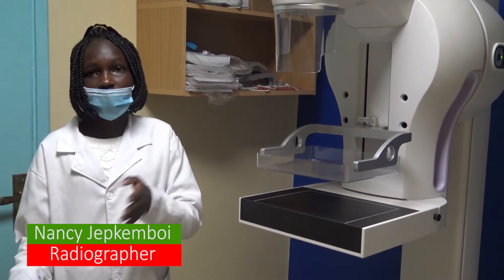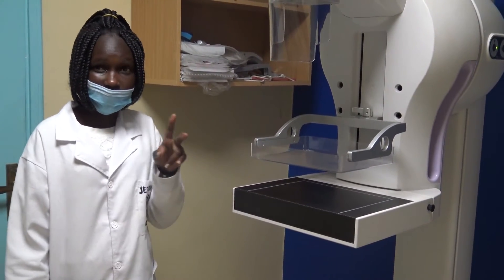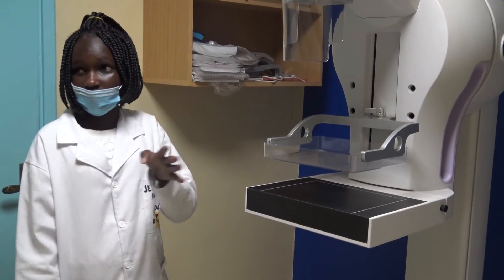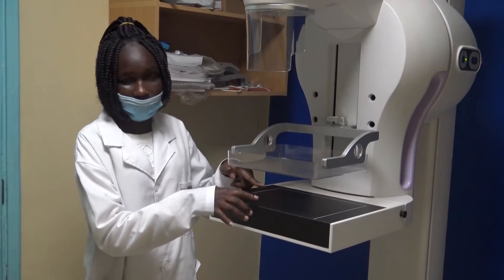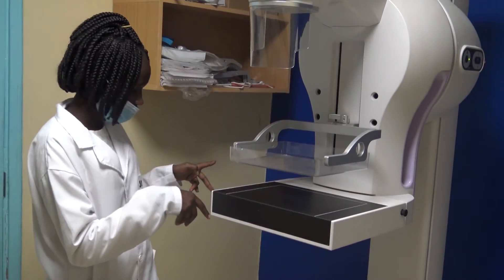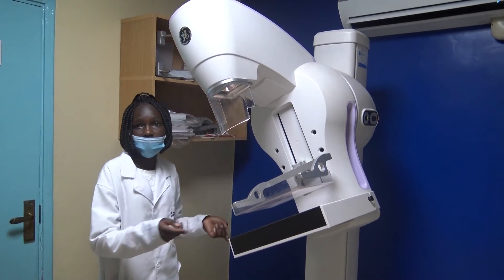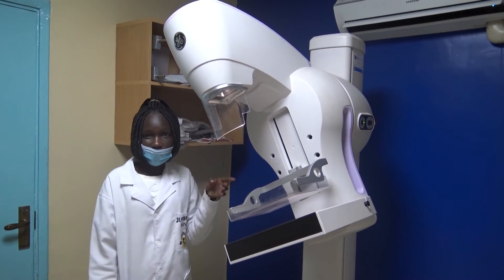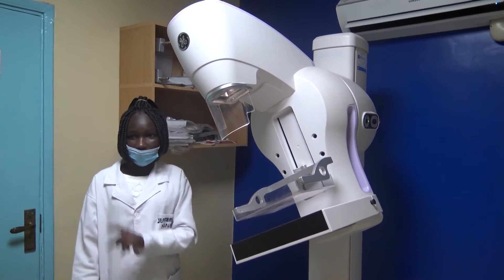With this machine we take two views. The first is the craniocaudal CC view, where the patient stands and places her breast in position. For the other view, we angle the machine at 45 degrees to take the mediolateral oblique view.